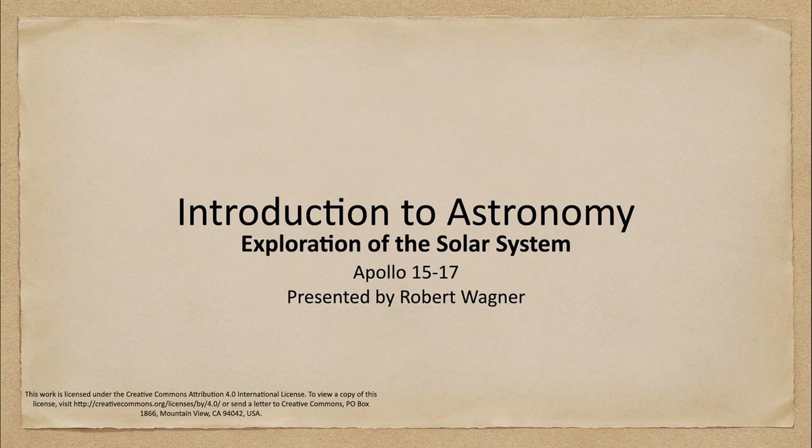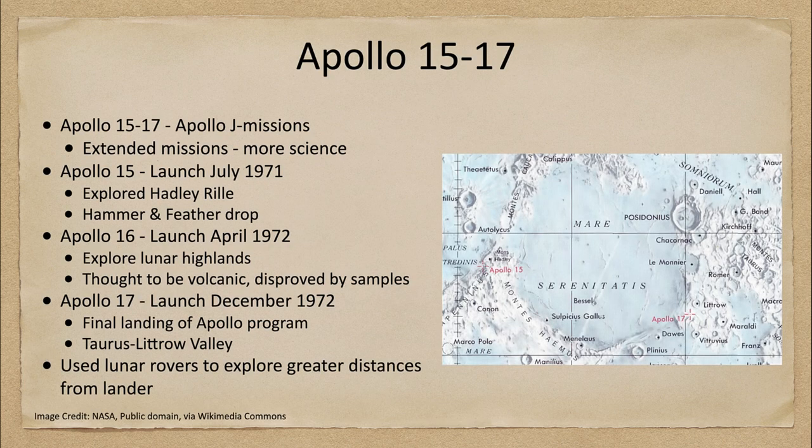Greetings and welcome to the introduction to astronomy. In this week's exploration of the solar system, we are going to talk about the last three Apollo missions — Apollo 15 through 17 — and what they were able to tell us about the moon. Let's look at these missions. First of all, these were what were called the Apollo J missions.